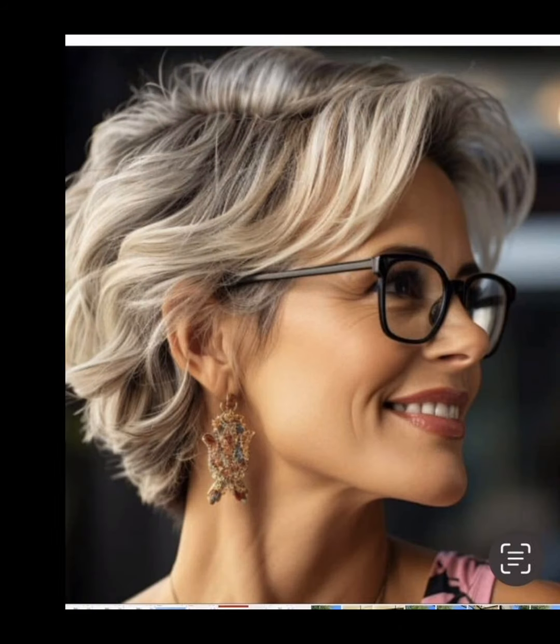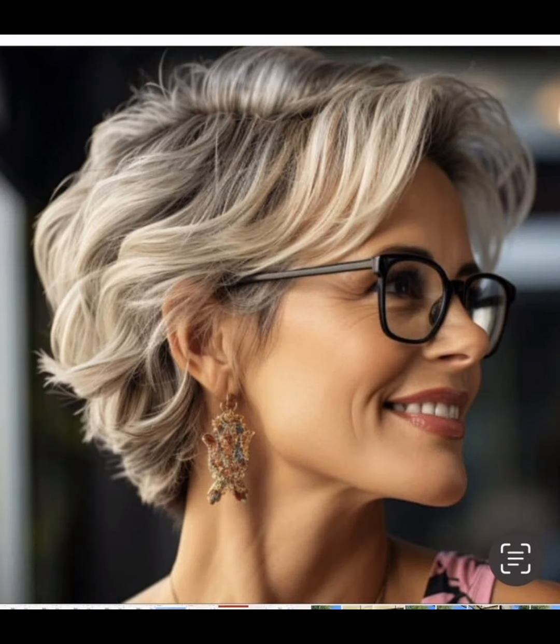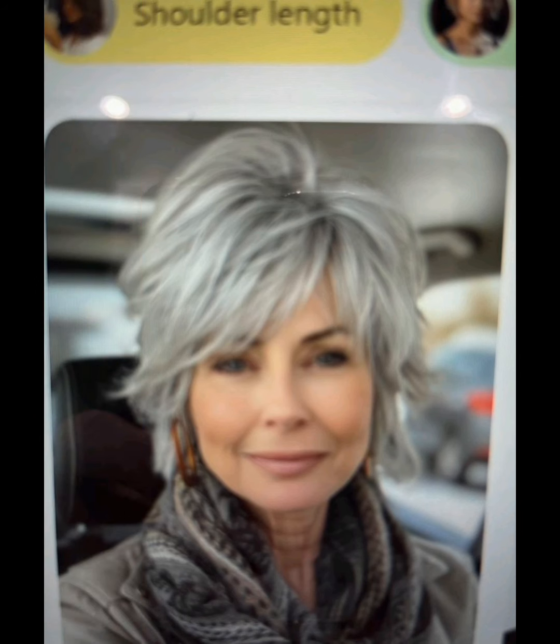A pixie haircut is a short hairstyle that became popular in the 1950s. I also share some key details about the pixie haircut like length, layers, sides and back, bangs, styling options, maintenance, face shape, and hair textures.